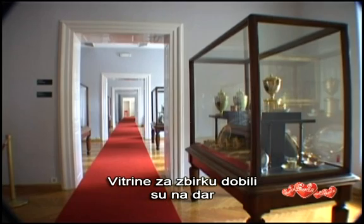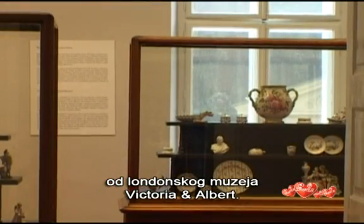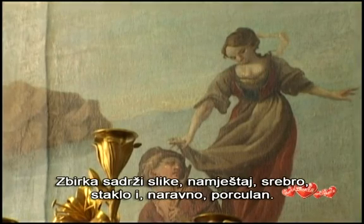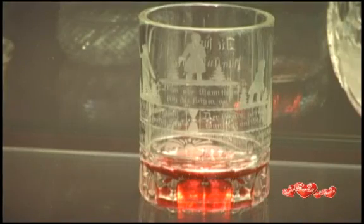For the collection, the museum received a gift of glass cases from the Victoria and Albert Museum in London. It contains paintings, furniture, silver, glass and, of course, China.